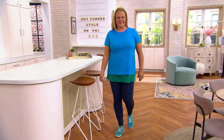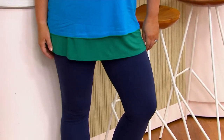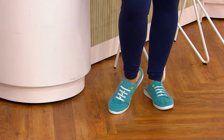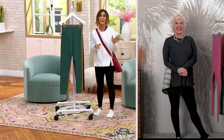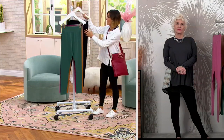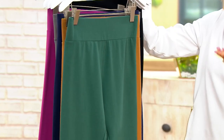Almost 4,000 orders have just been placed tonight. A lot of you are doing the smartest thing — getting black and another color. On easy pay of $13, if you get black and pink or black and green, that's about $30 a month for two of Lori's logo leggings.